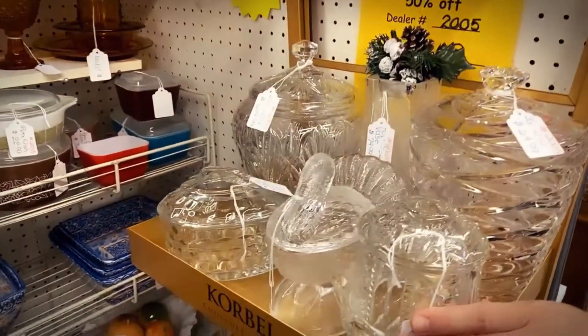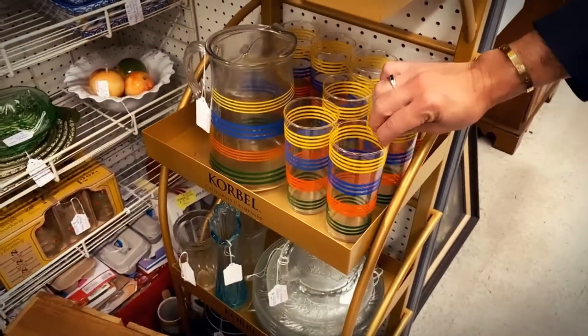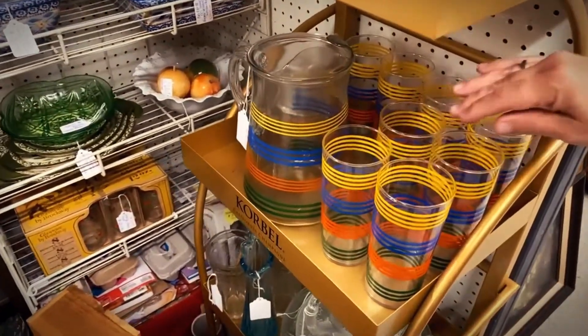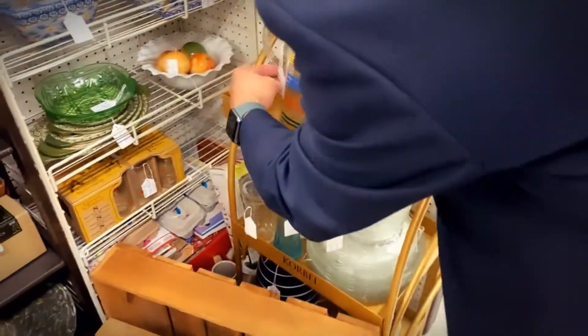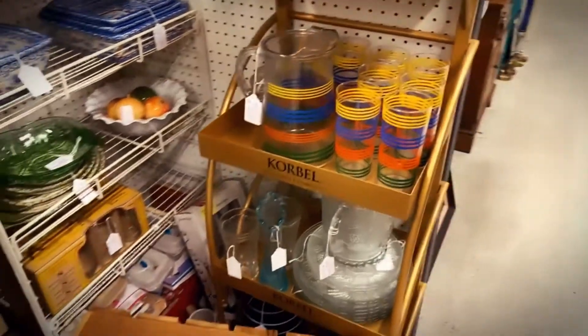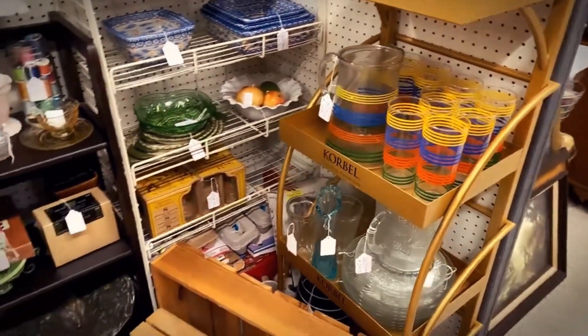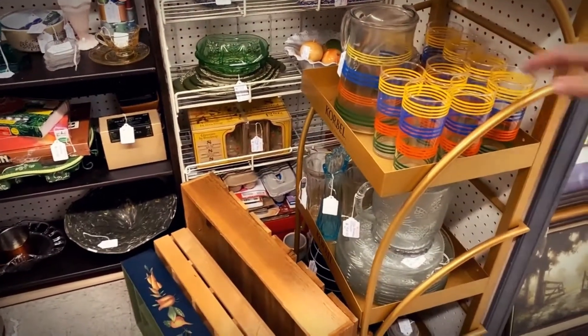He also carries some crystals, and this is very popular right now — the rainbow set. These came out in 1960. He has this set for $74.99, which works out to roughly $35 to $36 for the whole set at half off.